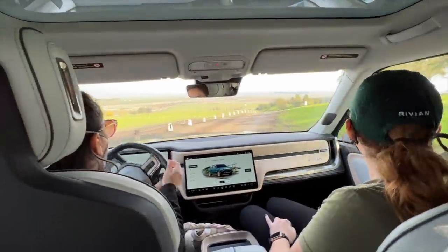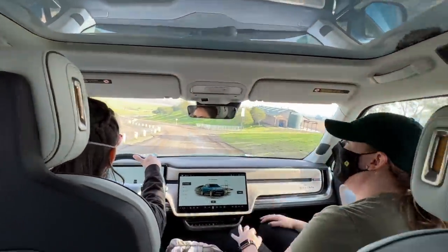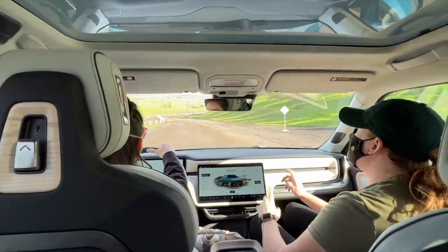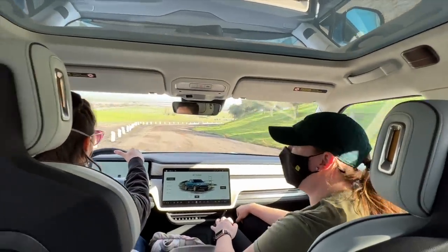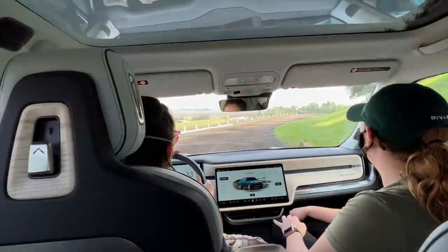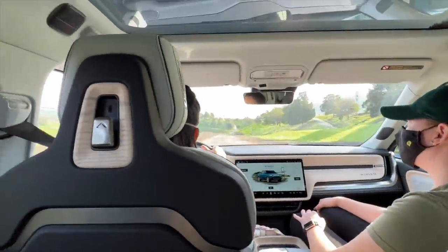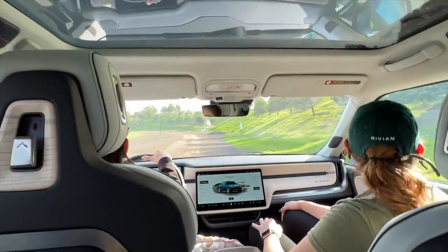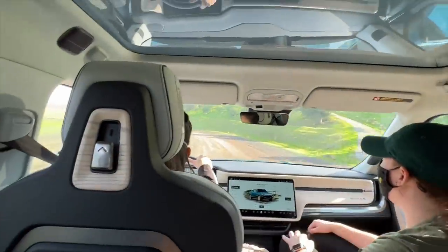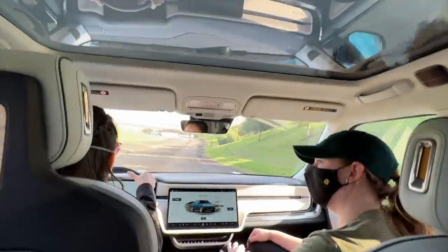Are you familiar with the Microsoft desktop wallpaper? Apparently the photo was taken somewhere out here, and speculation is the photographer was paid around a hundred dollars while Microsoft used it basically forever. It's rolling hills with green grass and eucalyptus trees. There are bumps everywhere out here, which is great for the test ride. The suspension handles it well — it does have air suspension, which is how you adjust the ride height up and down.